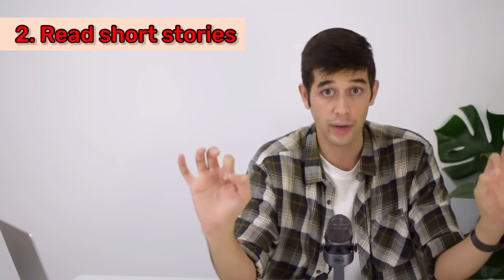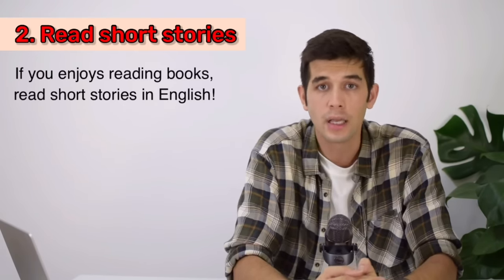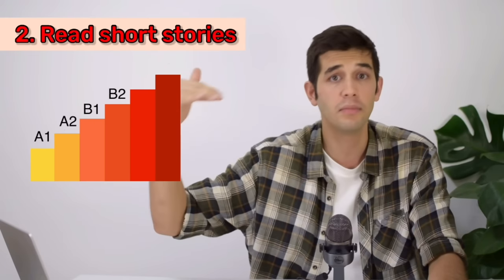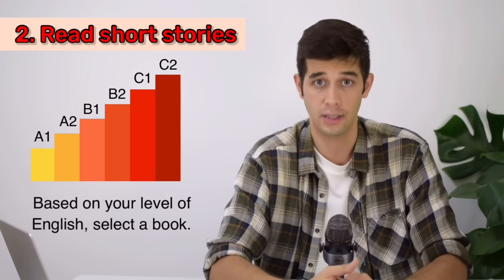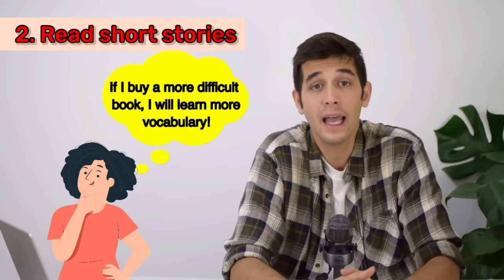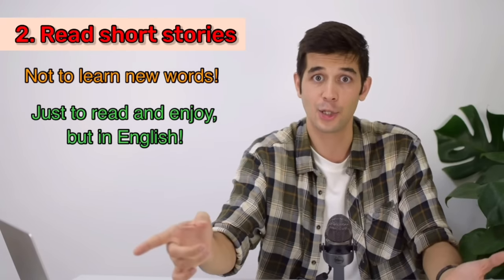The second thing you can do to think in English is to read short stories. If you are into reading and enjoy reading books, I really recommend reading short stories in English. There are short stories designed for students of different levels — A1, A2, B1, B2, C1, C2. Based on your level, select one and start reading. But don't choose a more difficult book just to learn more vocabulary — the point is just to read and enjoy in English. Choose a book which is very easy to understand. Remember, you are doing this for pleasure, not for learning.